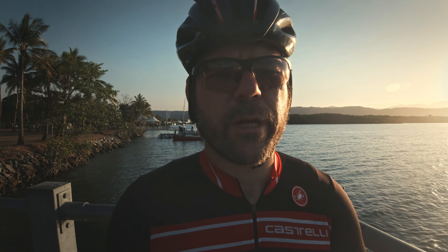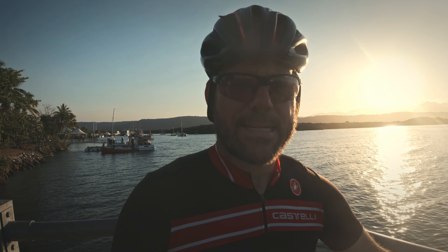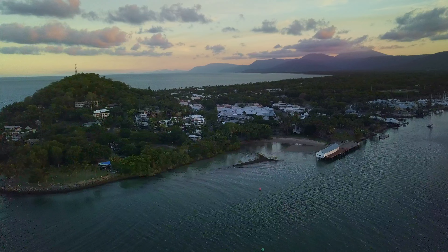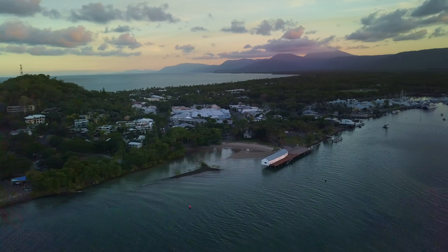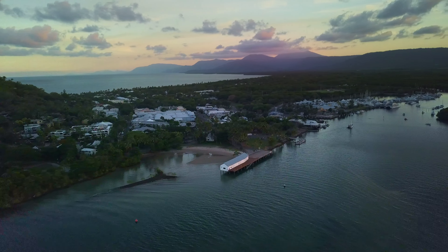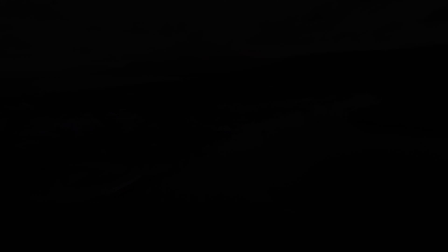That was my ride around Mowbray Creek Road. If you're up this way, definitely recommend you check that out. It's Port Douglas — we'll see you next time.